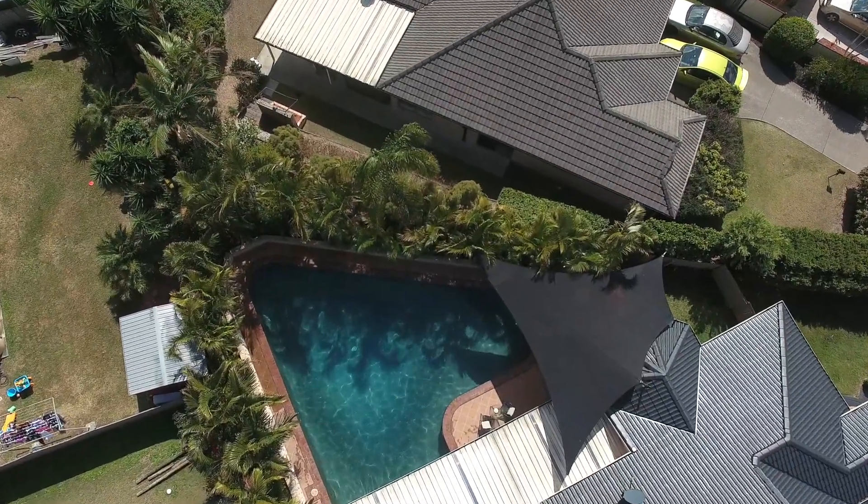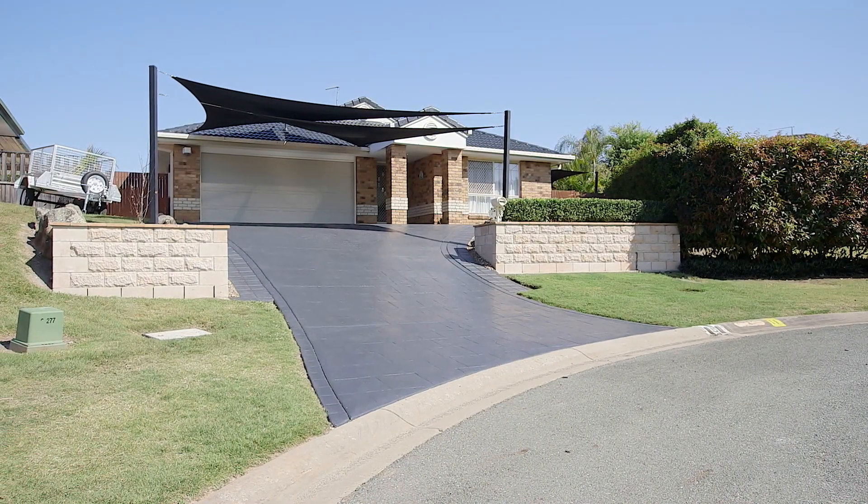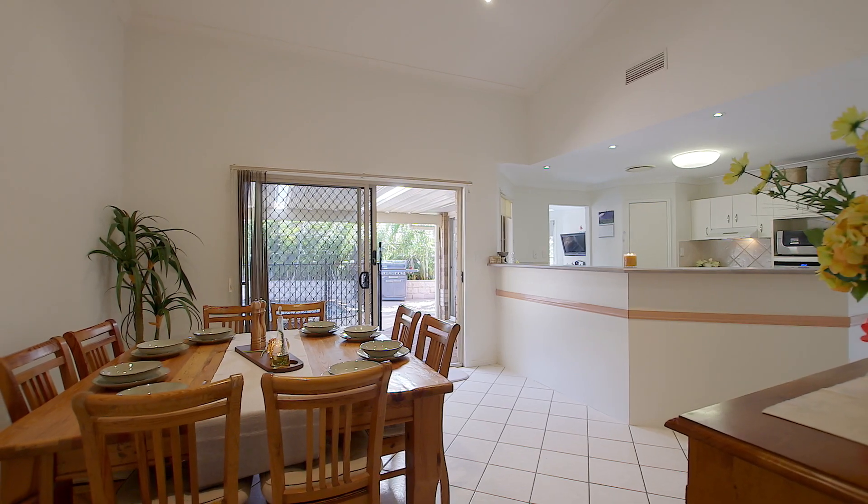Other than a giant swimming pool? Hang on a minute, we already have that. The owners have offered up a beautifully presented home that has everything you need as soon as you and your family walk in that front door.